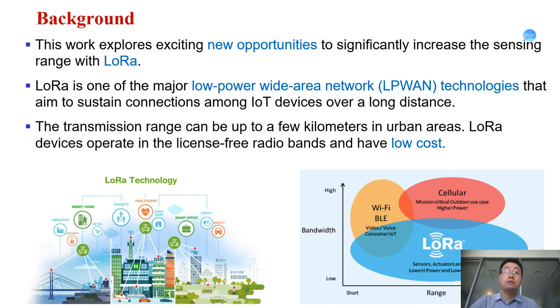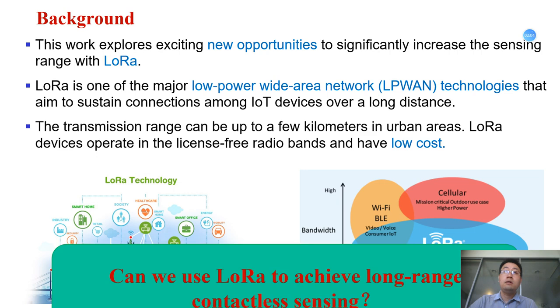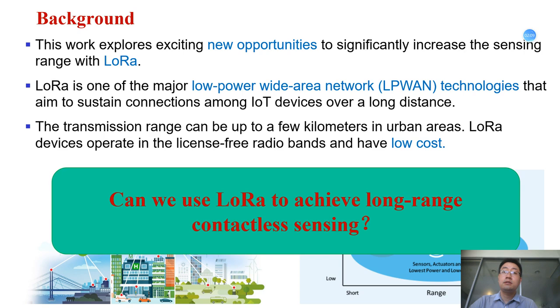This work explores new opportunities to significantly increase the sensing range with the introduction of LoRa. LoRa is one of the major low-power wide-area network technologies that aims to sustain connection among IoT devices over a long distance. The transmission range can be up to a few kilometers in urban areas. LoRa devices operate in license-free radio bands and have a low cost. So we want to ask: can we use LoRa to achieve long-range contact sensing?